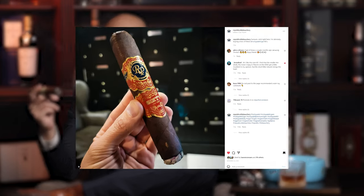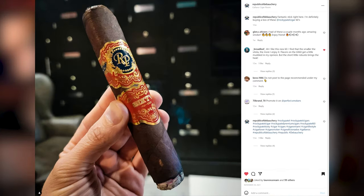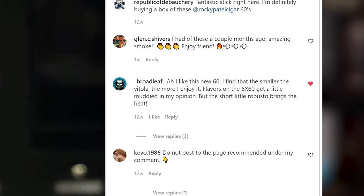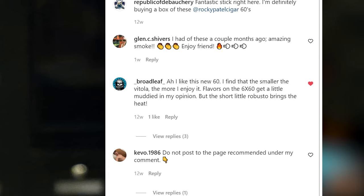When I did that, I posted it on my Instagram. After I said that, underscore broadleaf underscore commented: 'I like this new 60. I find that the smaller the vitola, the more I enjoy it. Flavors on the 6x60 get a little muddied in my opinion, but the short little Robusto brings the heat.'